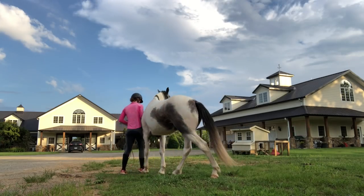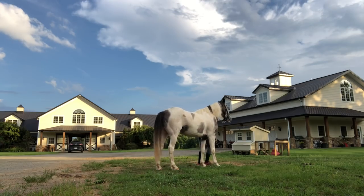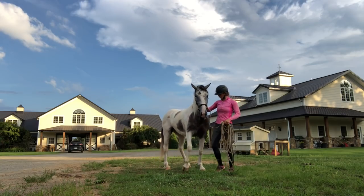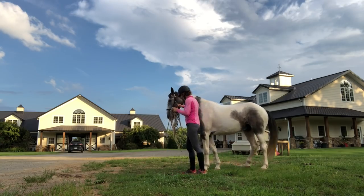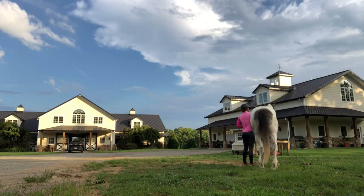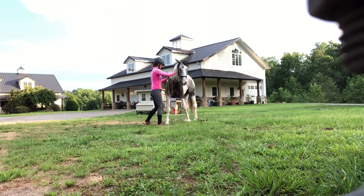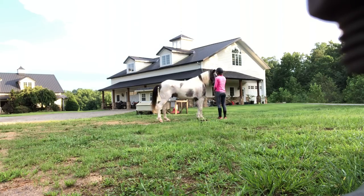Now I'm going to work on yielding the shoulder and our stop and back. We're going to turn on the shoulders a little bit — you can see he's kind of pushing his shoulder on me. We're working out a little bit of a conversation here; he wants to start to get a little pushy. There's a fine line between where he has to learn that if he gets a little frustrated, we just need to think it through. We're working on getting the shoulders to move away from me, then giving him a rub.